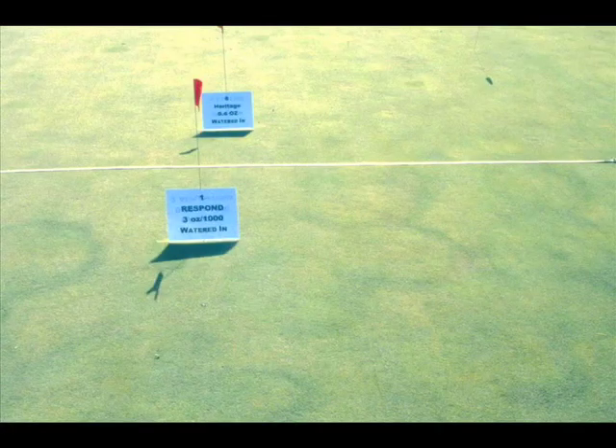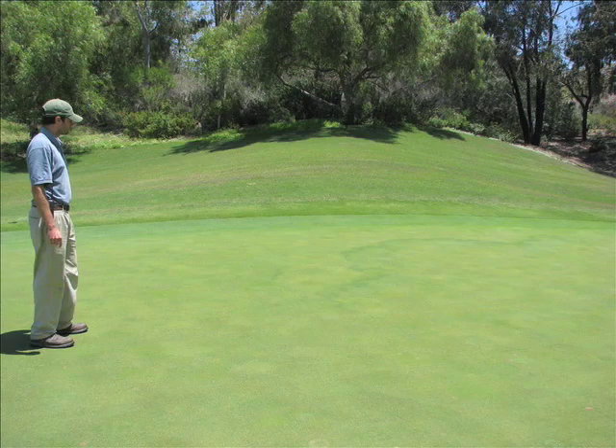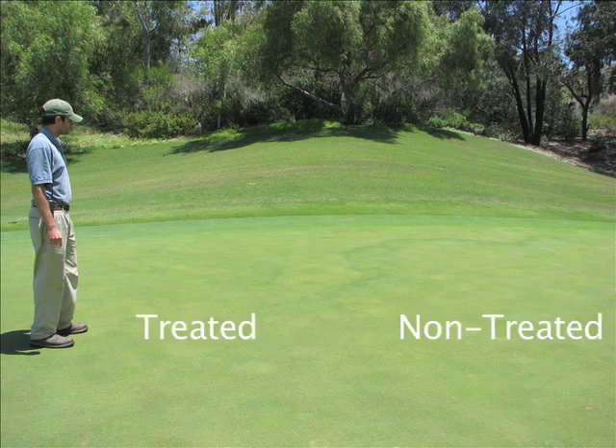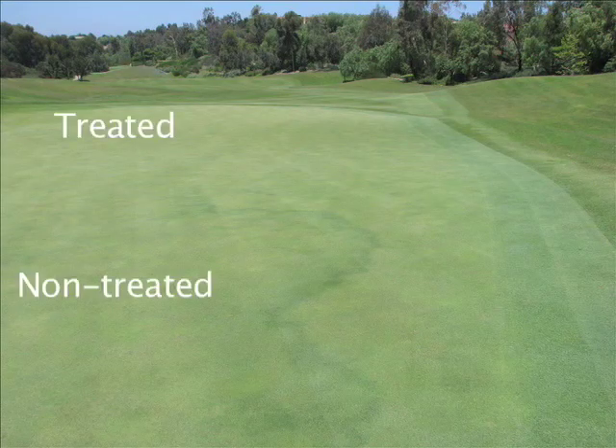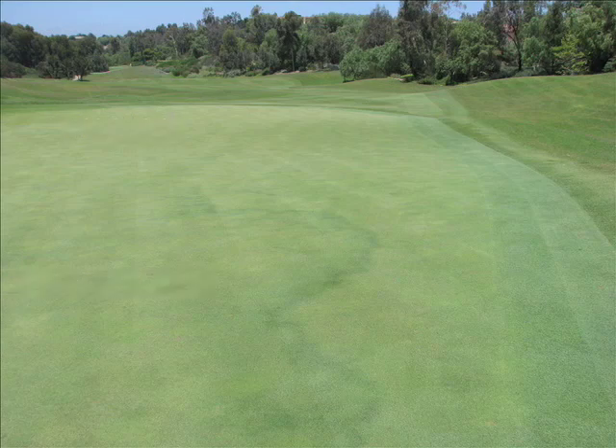Despite the many types of symptoms caused by Fairy Ring fungi, the practices used to manage the symptoms are similar. There are several fungicides that have shown good efficacy against Fairy Ring fungi in research trials, listed in the links that appear above this video. In this photo, Nathan Radwick at the Bridges at Rancho Santa Fe evaluated early spring application of Bayleton for control of green ring symptoms of Fairy Ring, or Type 2 symptoms. The front half of the green was treated with Bayleton; the back half was non-treated. The treated area was free of the Fairy Ring symptom.